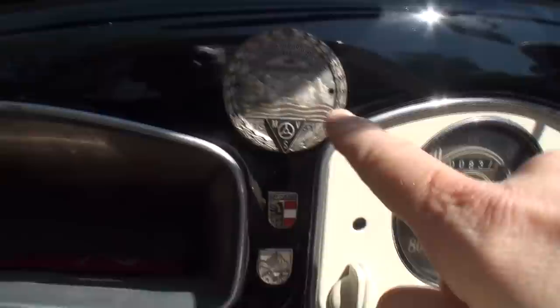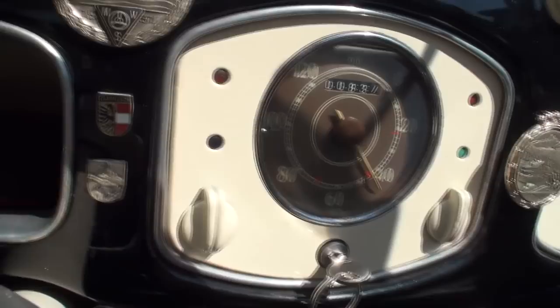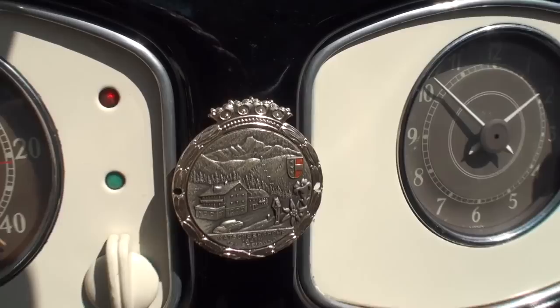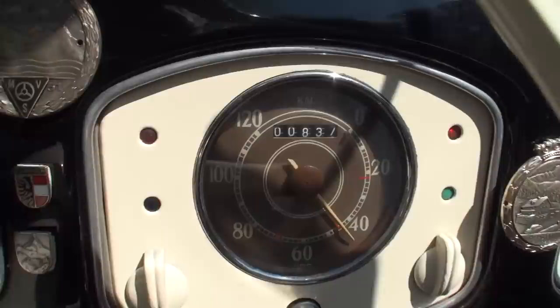The instrumentation is just simply beautiful. Those are period-correct badges collected throughout the years. You'll notice it's in kilometers, not miles per hour — it goes up to 120, which would be around 70 miles per hour.